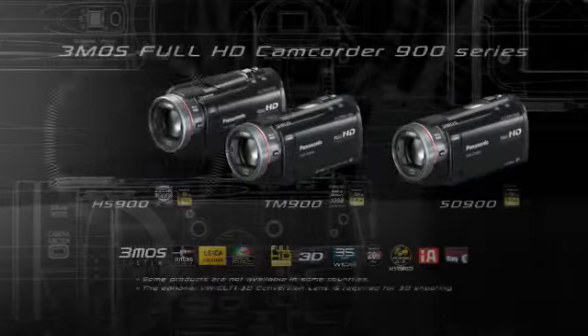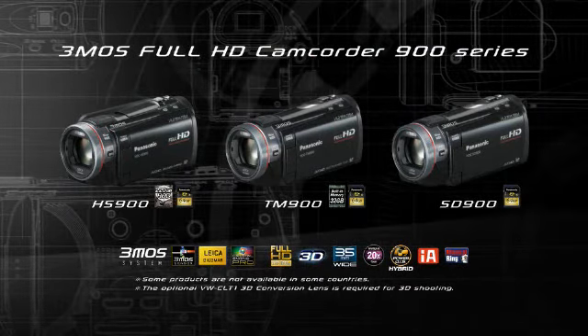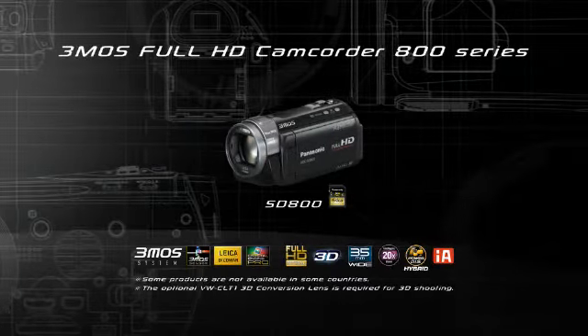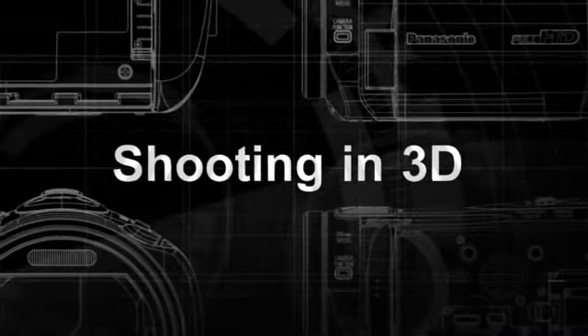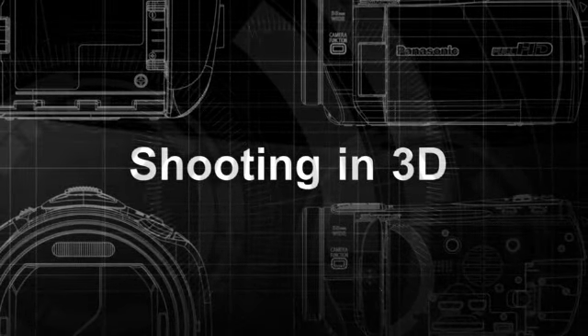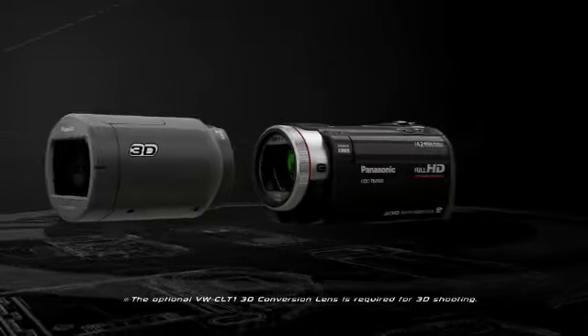The 3MOS Full HD Camcorder 900 series produces Panasonic's highest quality images. This is the 3MOS Full HD Camcorder SD800. The optional 3D conversion lens lets it shoot 3D images, greatly expanding the world of video recording fun.